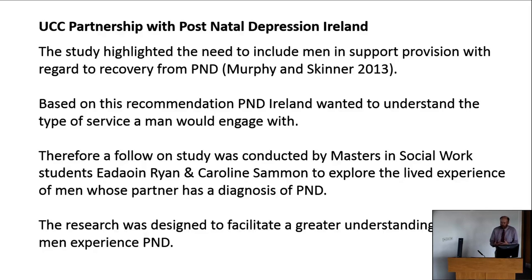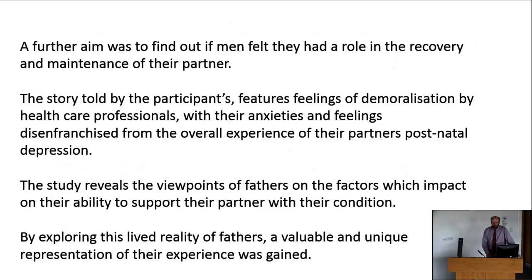They explored the lived experiences of men whose partner had a diagnosis of postnatal depression. The idea behind the research was to facilitate a greater understanding of how men experience postnatal depression. The voice of men in this instance was not being heard, not being recognised. A further aim was to find out if men felt they had a role in the recovery and maintenance of their partner. The story told by the students and the participants was that there was a lot of demoralisation experienced, particularly because healthcare professionals didn't understand the effect of postnatal depression on men.